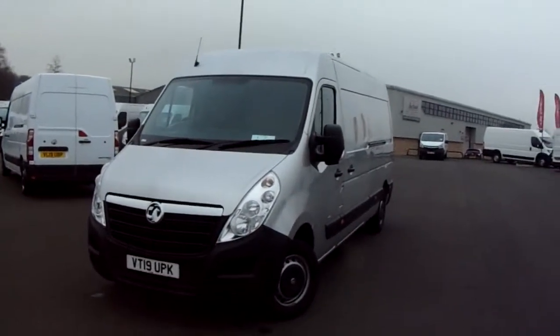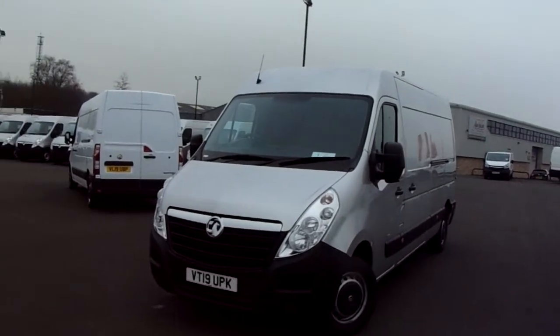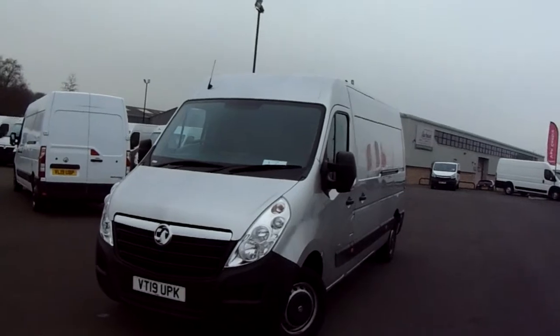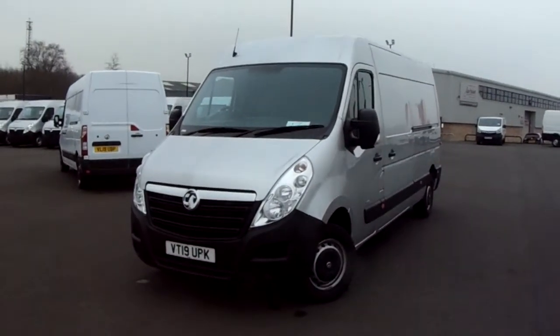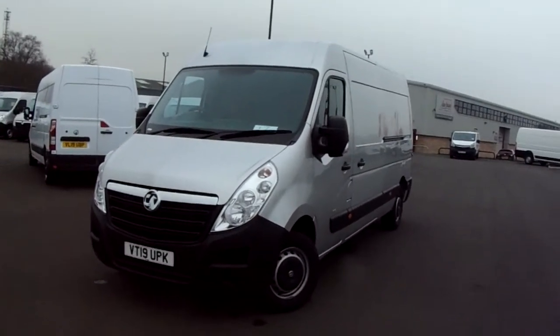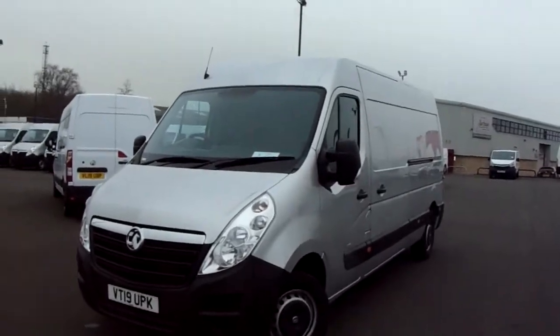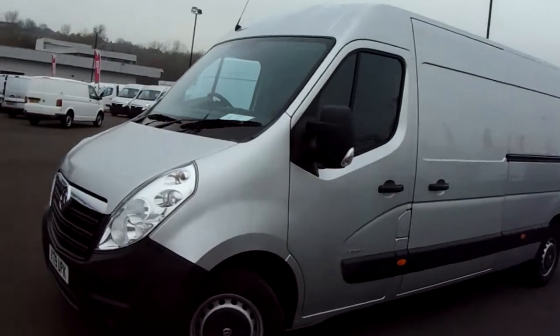Welcome to Pentagon Parkway here in Sheffield, Sheffield's largest van forecourt. Today we have our 2019 Vauxhall Movano. This van has a 2.3 litre diesel engine which produces 131 brake horsepower and runs at around 35.8 miles to the gallon. This van has only had one previous owner and I'm just going to take us on a quick walk around it now to show you some of the features of this Vauxhall Movano.